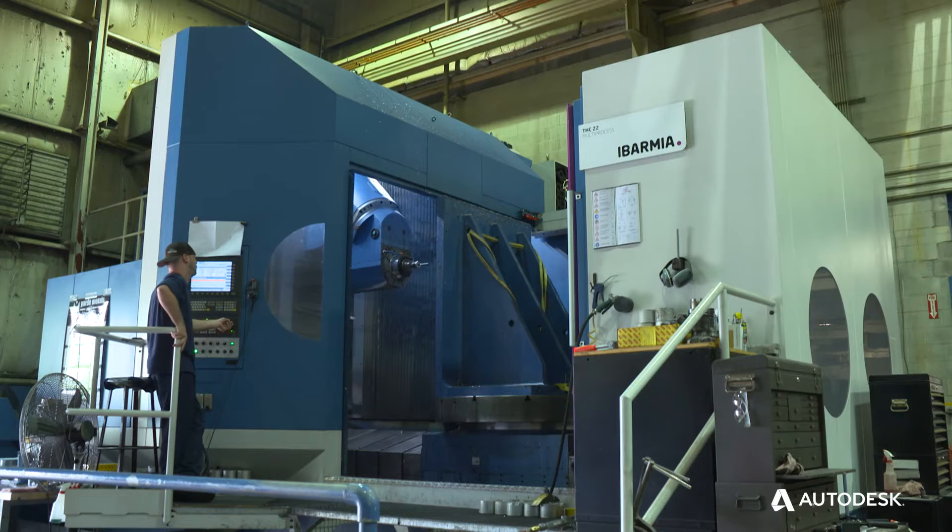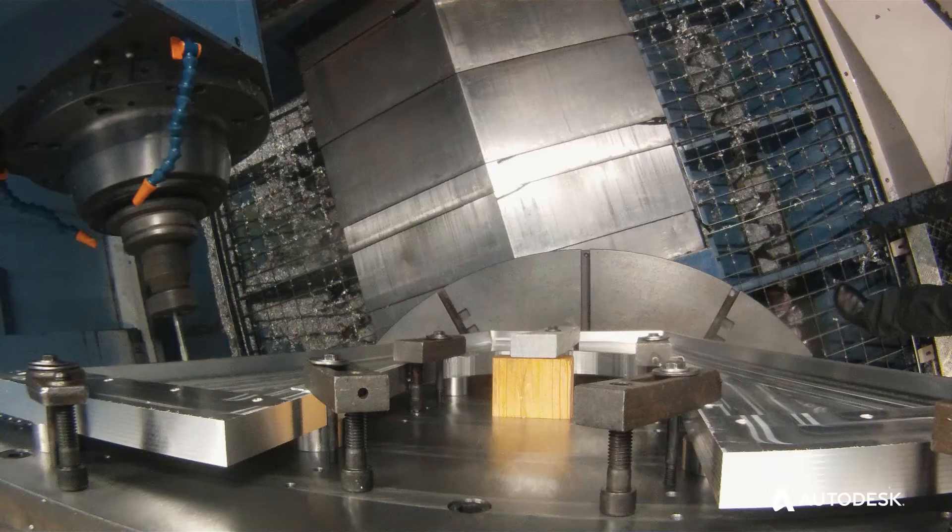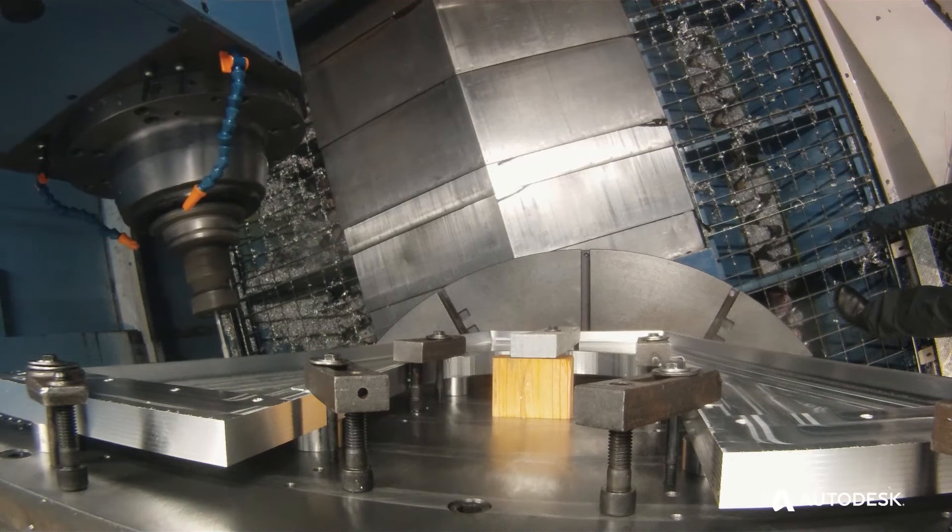We're doing work in the amusement ride industry, chemical processing, mining, and all the energy related fields. We've added some very large pieces of equipment that not only can do five-axis work but also do multi-process work with turning and milling.